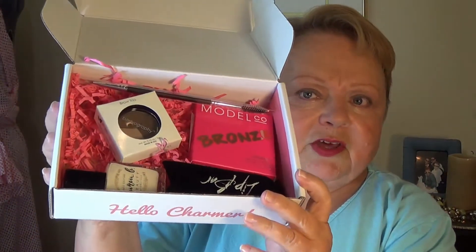Hi guys, I'm Sherry and welcome to the Eyes Have It. I am here today with my BoxyCharm box. They always do a cute job of putting it together with the little pink paper snakes.